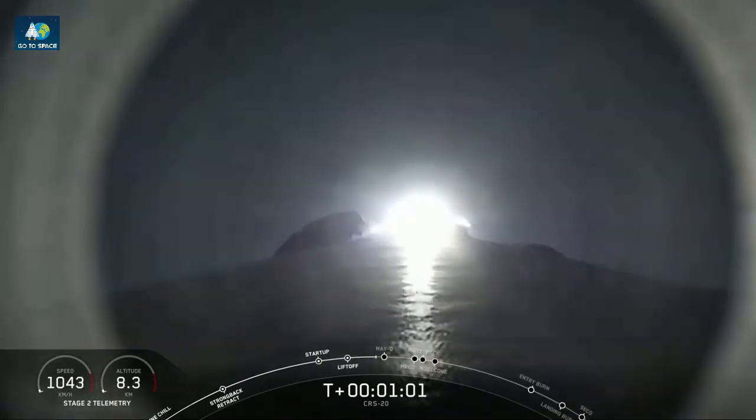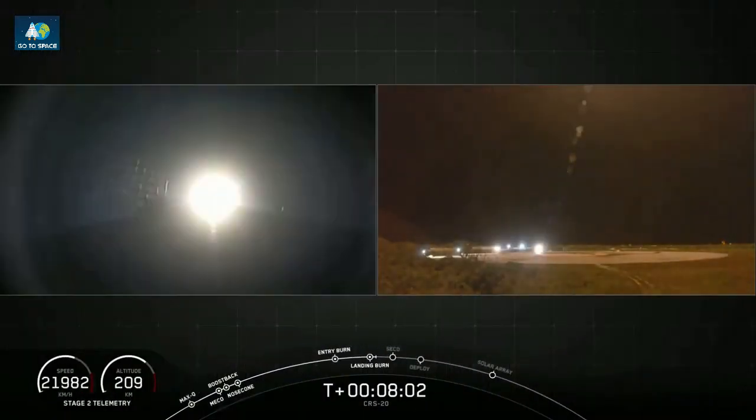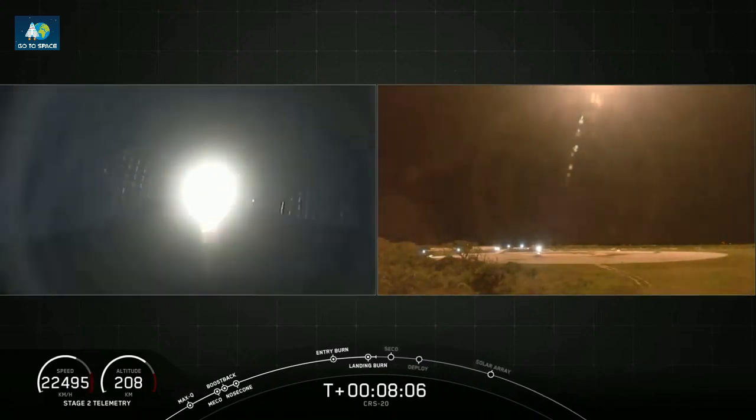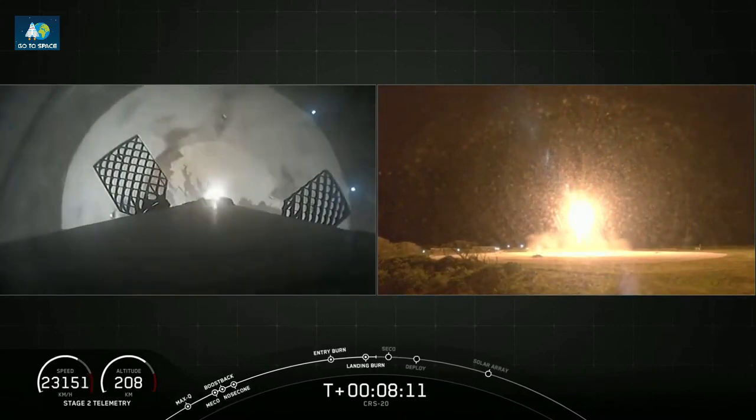Everything looking nominal for stage 1. Falcon 9 is supersonic. We heard the callout that the vehicle is supersonic. Stage 1 landing leg deploy.